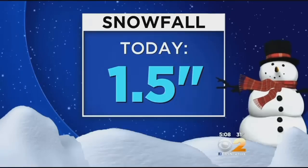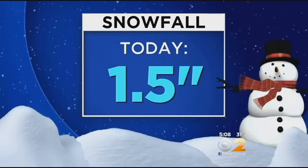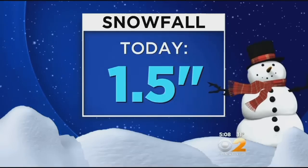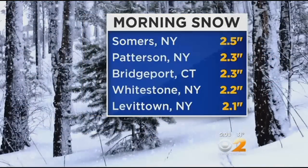Totals as high as 2 plus inches — those were the greatest that we saw across the region. It was just about 2 and a half inches in Somers. Patterson got just about 2 and a quarter inches. Now, in Central Park today, 1 and a half inches of snow fell.